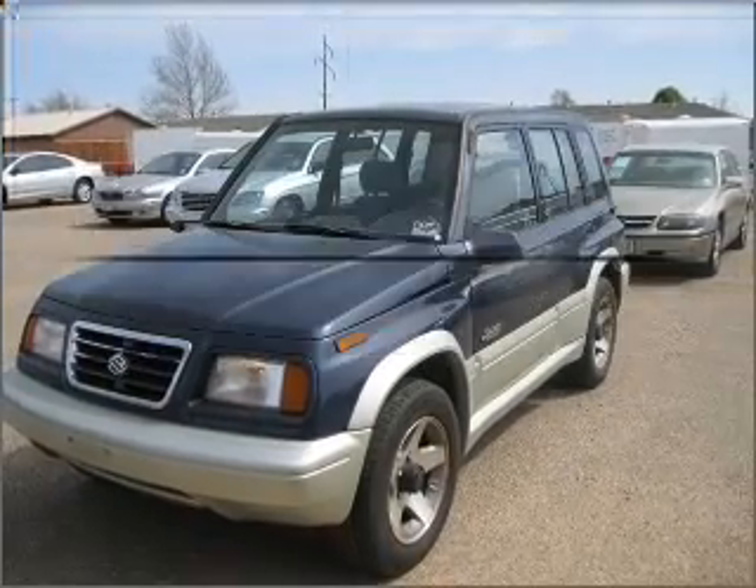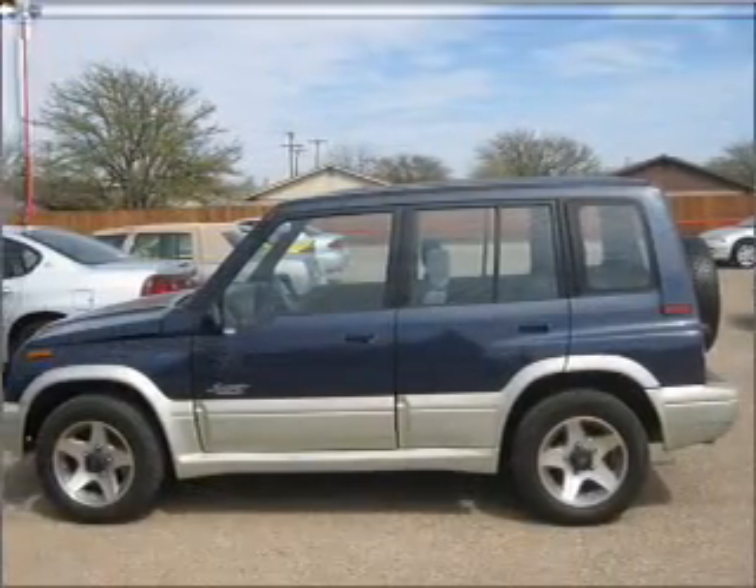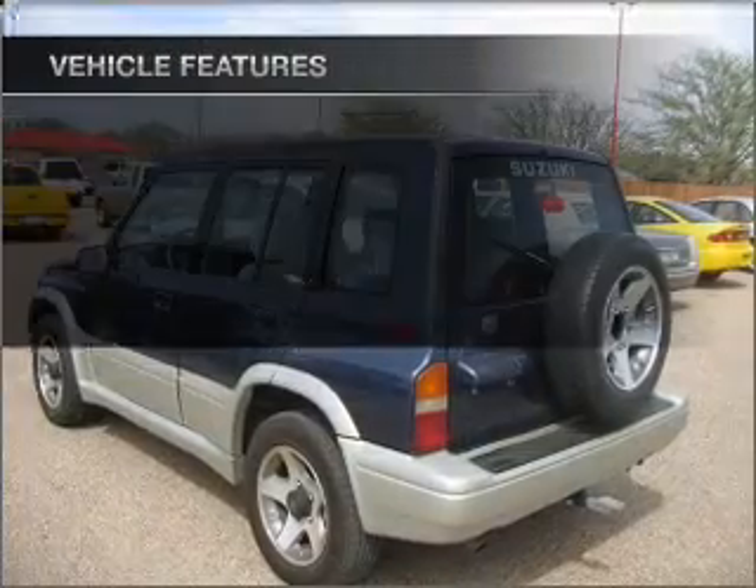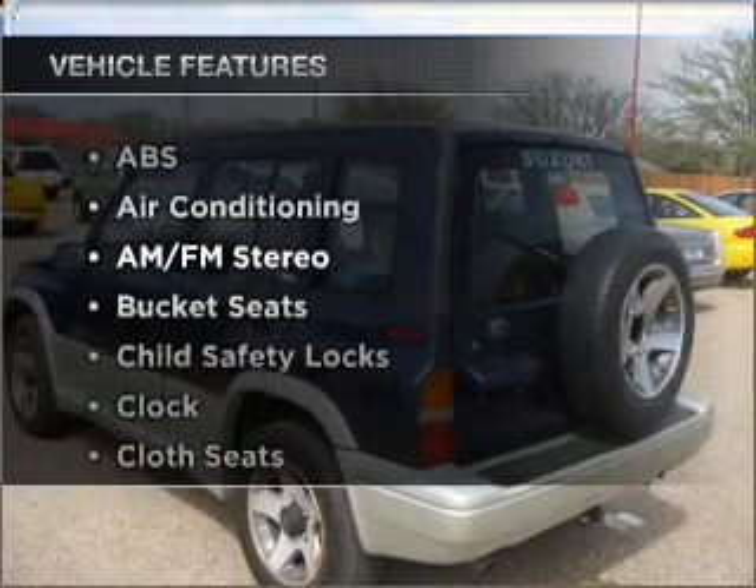With an efficient four-cylinder engine connected to a smooth shifting automatic transmission, the anti-lock braking system will keep you safe on the road. Plus, enjoy these notable features that are included in this ride.